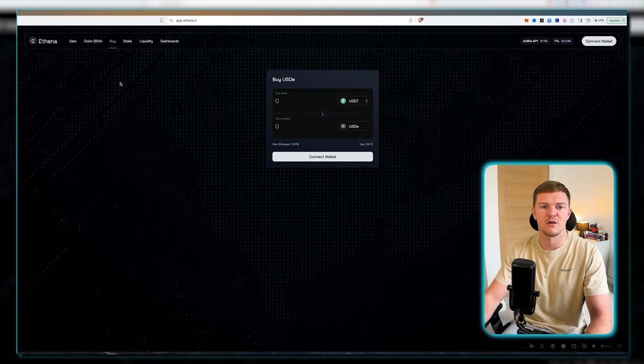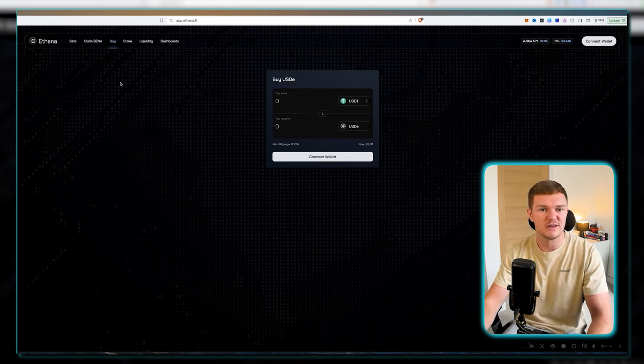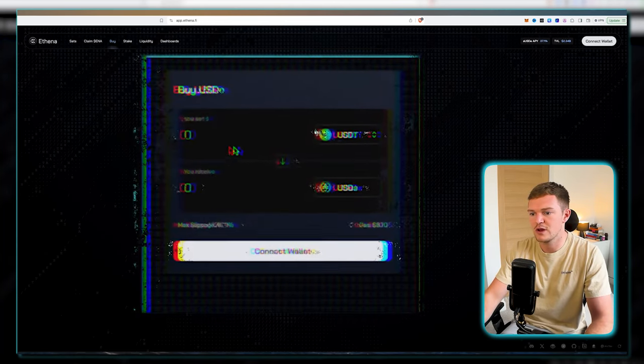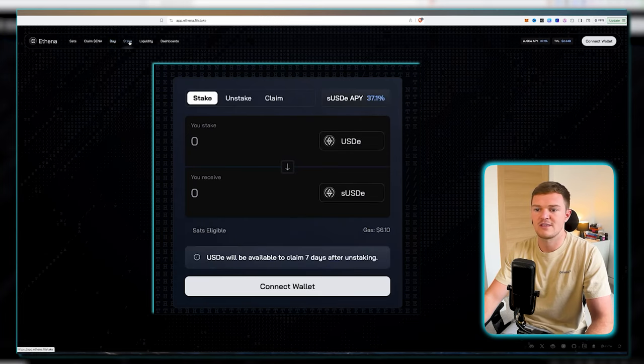A big part of this is because of their user-friendly UI. People who have been using DeFi products for a while will agree it is very simple and straightforward. All it takes is connecting a wallet with your USDT balance in your Ethereum MetaMask wallet, and you can simply swap that for USDE. Once done, you head to the staking page and swap your USDE to staked USDE — that's pretty much it. Very straightforward UI, and this plays a big part in its recent success.